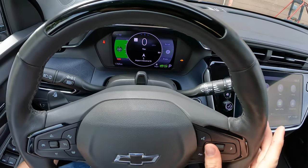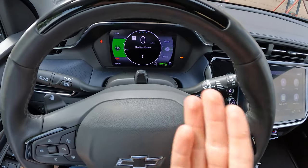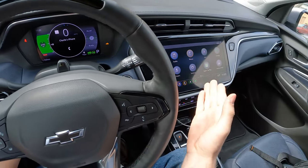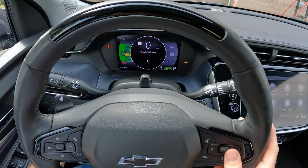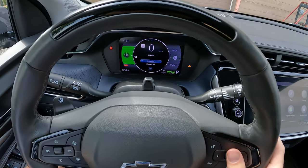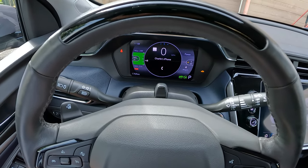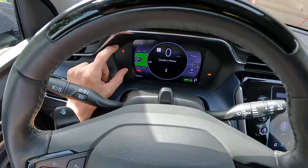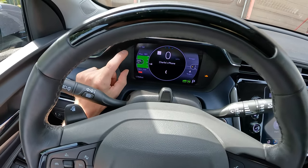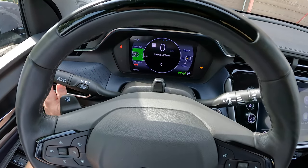If you have a destination set in your navigation, it'll show you your directions right in front of you. There's a phone screen if you want to make a phone call right from the gauge cluster without using the center screen or voice command. You also have your layout adjustment — right now we're in modern. If you scroll down to enhanced, it gives you something I find particularly useful: a max and min range readout for your miles left.